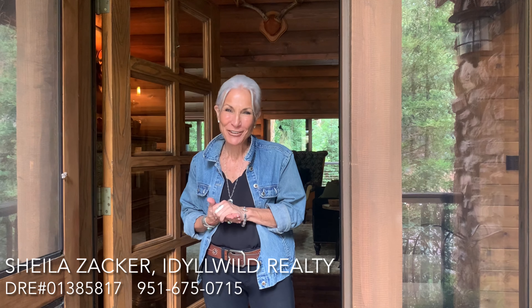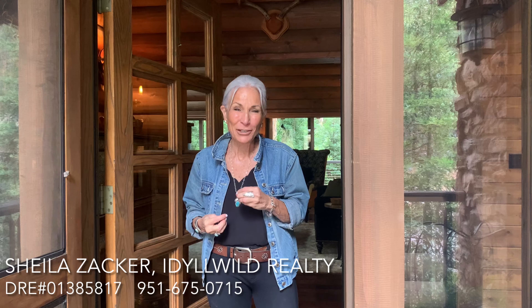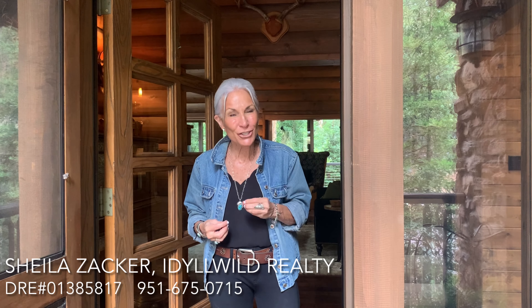Hi, how are you? My name is Sheila Zacher and I'm with Adewall University. I am so excited about showing you this lodge-like rustic yet elegant mountain home. Come on in!